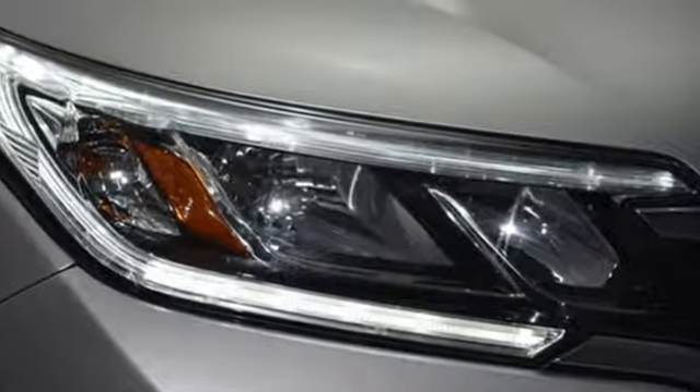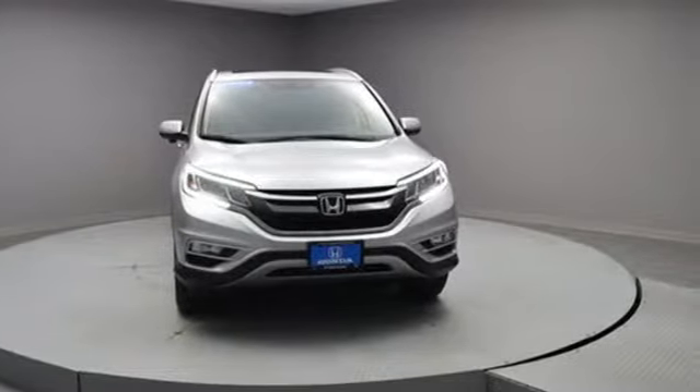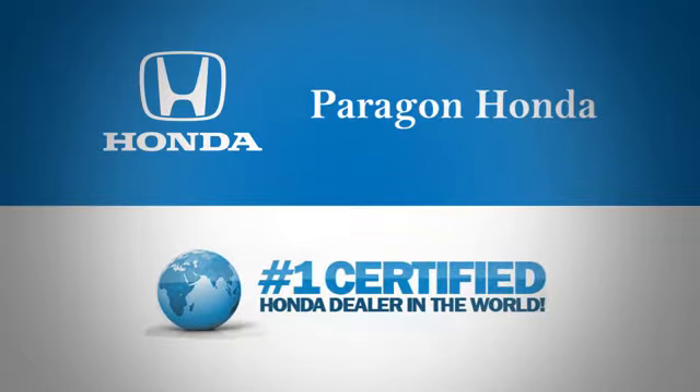Keep moving, keep exploring, and keep doing. Get behind the wheel of this CR-V today. Paragon Honda, the number one certified Honda dealer in the world.